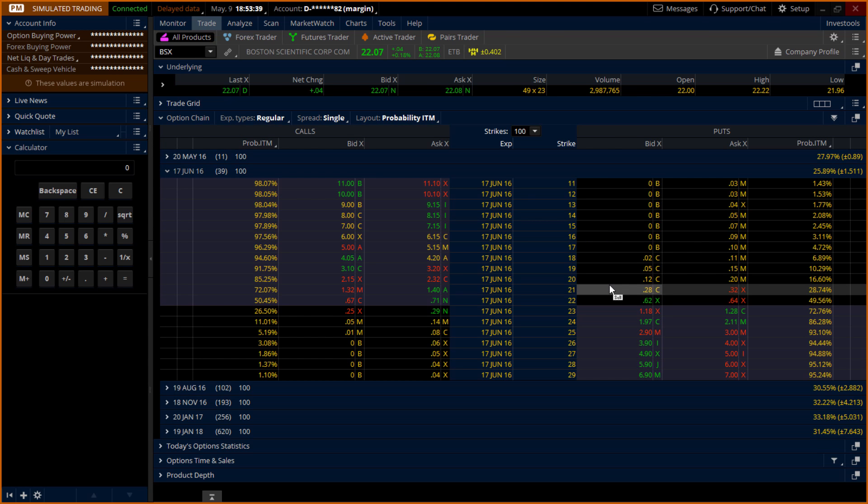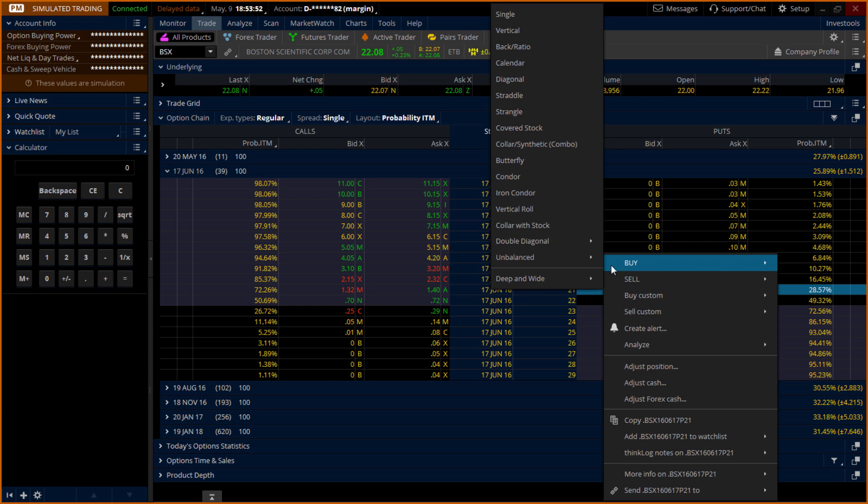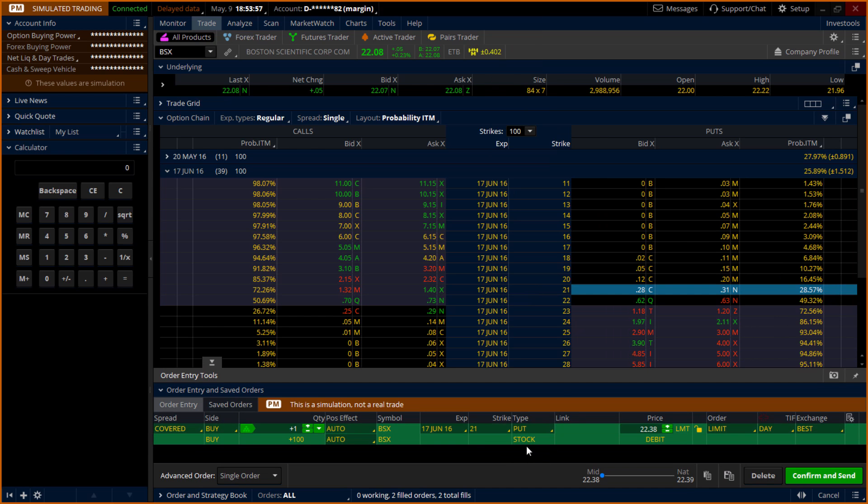There are actually two ways to set up the Protective Put, or the covered stock strategy. The easy way is to simply right-click, then Buy, then Covered Stock. And as you can see, this is the stock position — 100 shares.